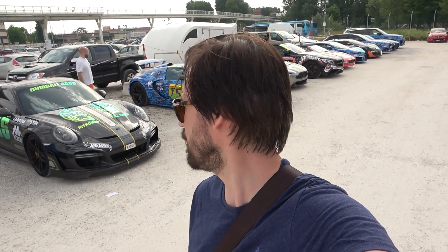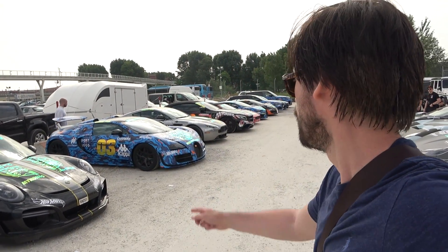Hi guys, good morning from Venice! We're at the grid of Gumball 3000, and in today's video I want to show you my top cars of this year's Gumball Rally. Let's kick things off.